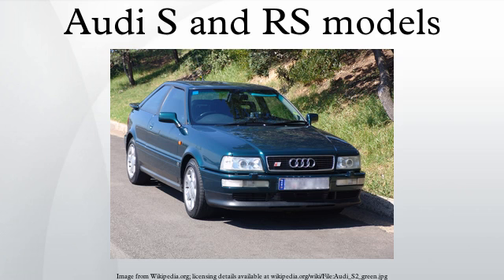Audi S and RS models are a range of high-performance versions of certain car models of the German automotive company Audi AG. These cars primarily focus on enhanced sport performance. Production of Audi S cars began in 1990 with the S2, whilst the first RS car appeared four years later with the Audi RS2 Avant.